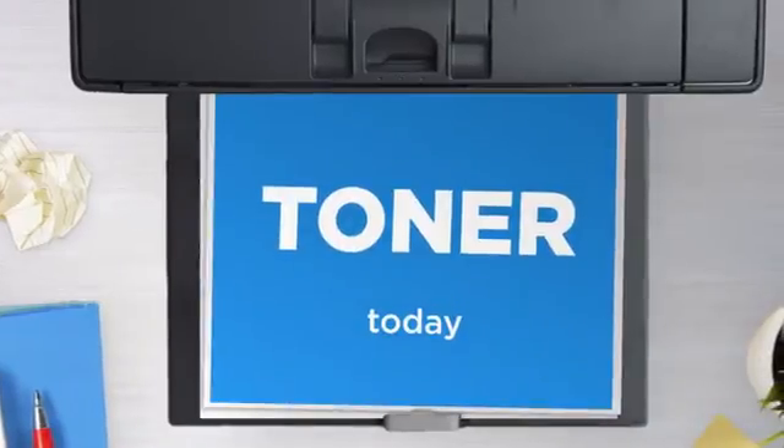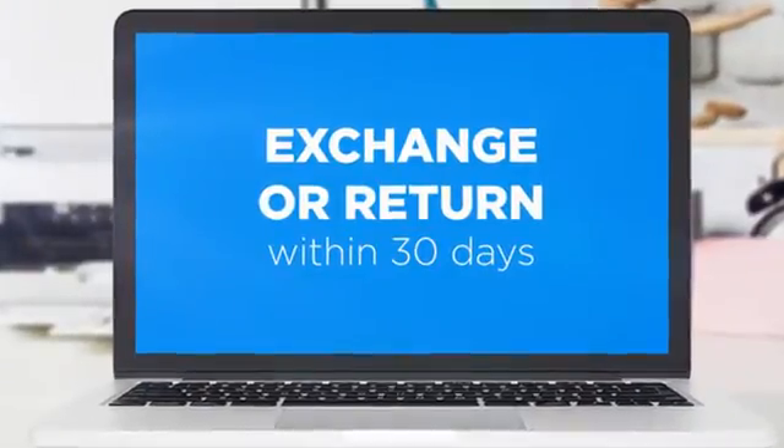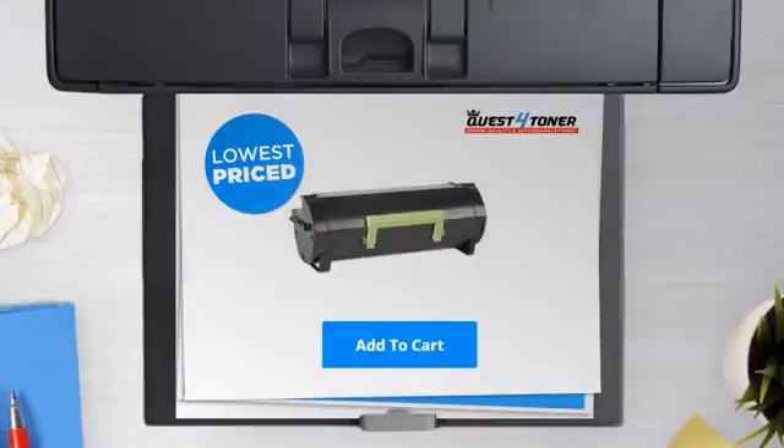Get this toner cartridge today at less than $150, only at Quest for Toner. If you're not completely happy with your purchase, simply exchange or return it within 30 days. And the shipping is on us. So what are you waiting for? Buy the lowest-priced printer cartridges at Canada's number one online superstore.